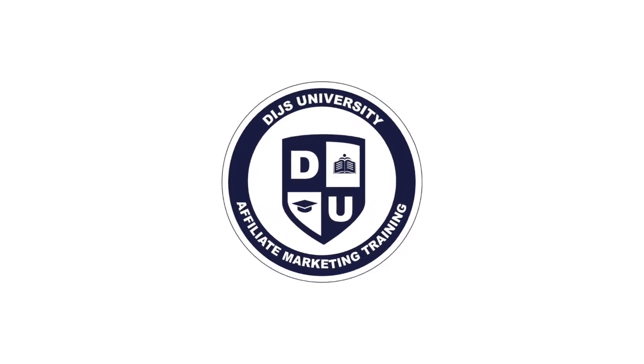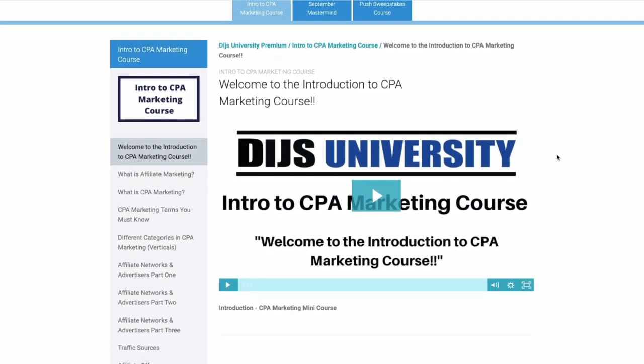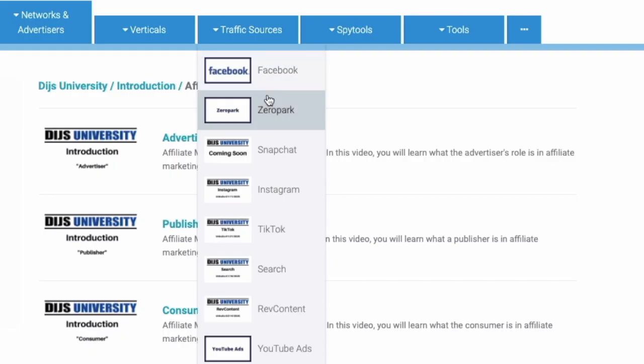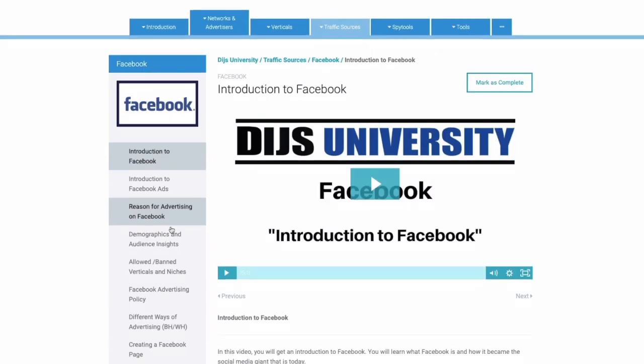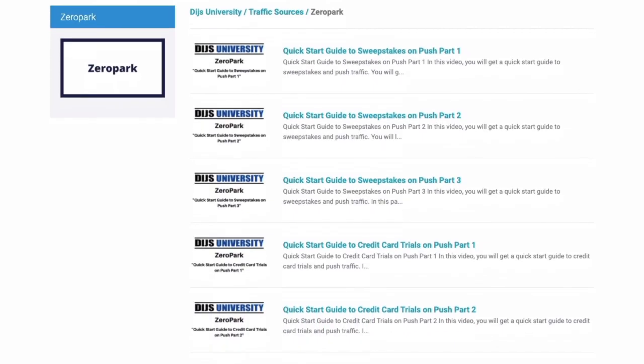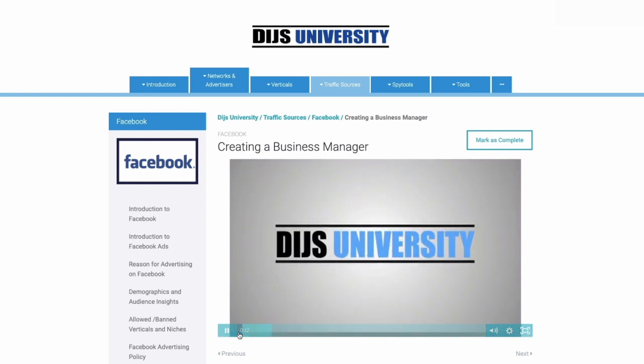Thank you a ton for watching. This video was made possible by the AFK forum. Are you struggling with your affiliate marketing business or want to take things to the next level? Allow me to introduce you to Dice University. Dice University is the number one affiliate marketing training platform in the world. Whether you're a beginner or an advanced affiliate marketer, Dice University offers thousands of different videos with topics such as Facebook, Voluum, Adplexity, and many more. Step by step, you will learn the secret super affiliate ways to get the most out of each traffic source. Dominate each vertical with our detailed quick start guides. Click the link in the description to sign up today.